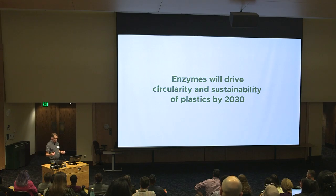I've talked about PET plastics today, but I just want to point out that this is the tip of the iceberg. There's no reason that we can't design enzymes for additional classes of plastic to follow on from our PET work. I'm a real believer that enzymes will drive the circularity and sustainability of plastics moving forward. Thank you very much for your attention.